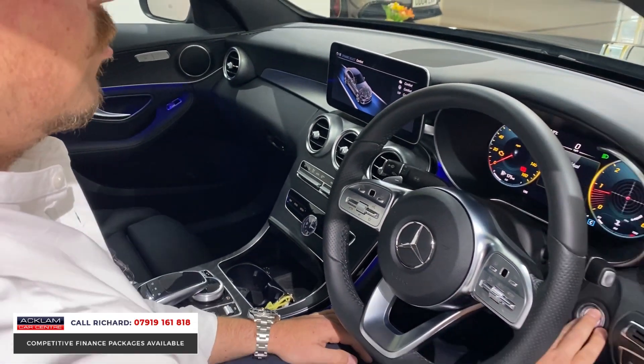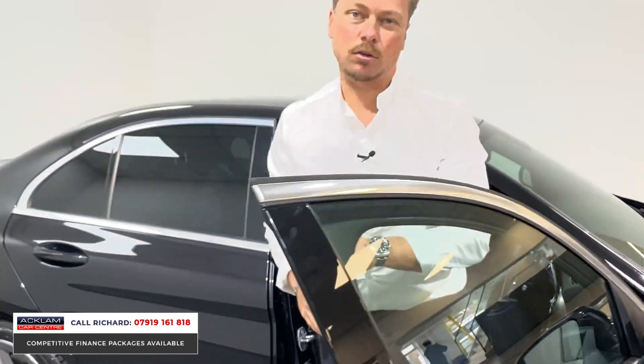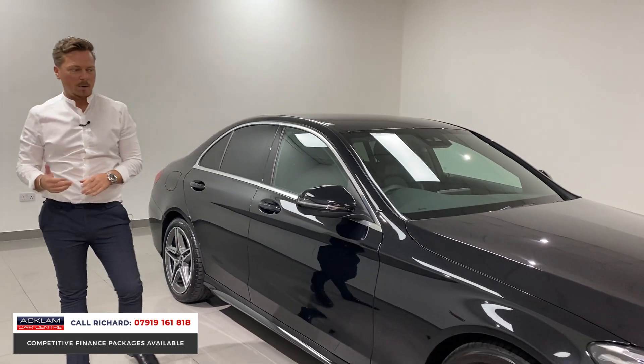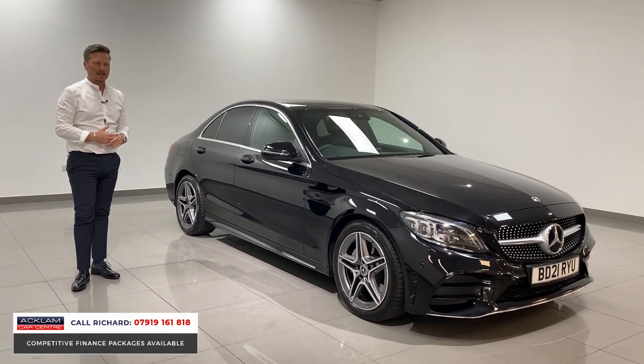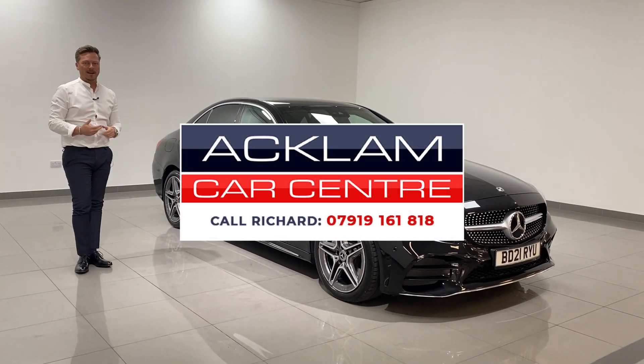With just 3,000 miles on, to summarise: the car is as new. It's great on fuel. It's a superb specification car with loads of warranty until 2024, in a great colour — just a brilliant car. The car will sell very fast, like they always do when we get these C-Classes. My name's Richard — £34,990, 3,000 miles. What a car. Thanks for watching.